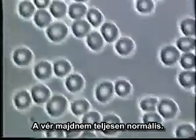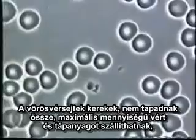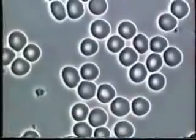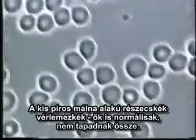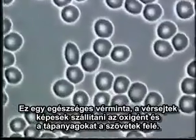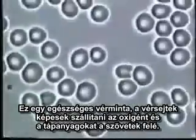This is Terry's blood 30 days after taking pycnogenols and digestive enzymes. As you can see, the blood is almost completely normal. The red blood cells are separated, round, and distinct — carrying the maximum oxygen and nutrients — and there are no stress lines in the gray areas. The little red raspberry-shaped bodies are platelets, and they are normal and separated. Platelets play an important role in blood coagulation and clot formation.